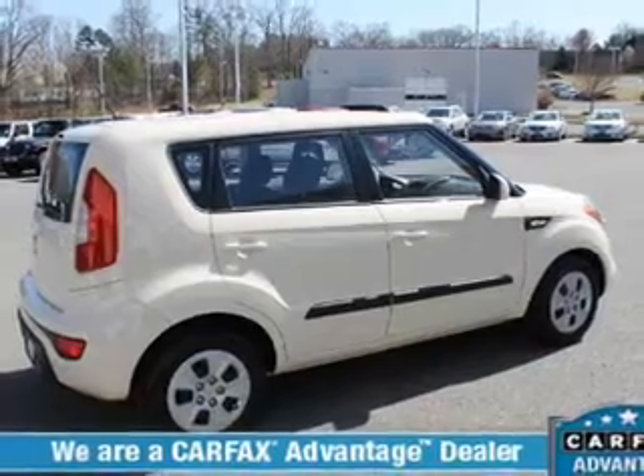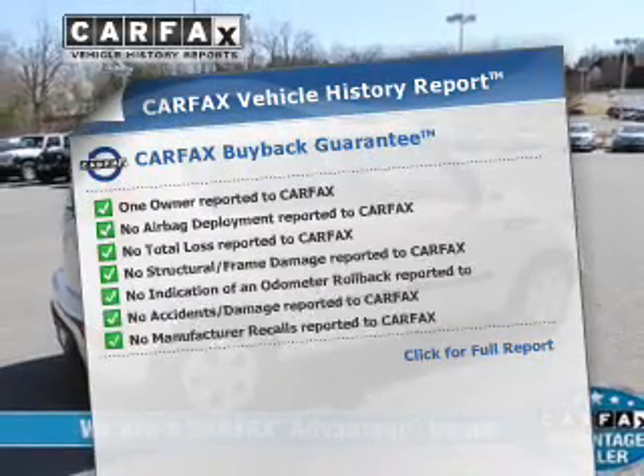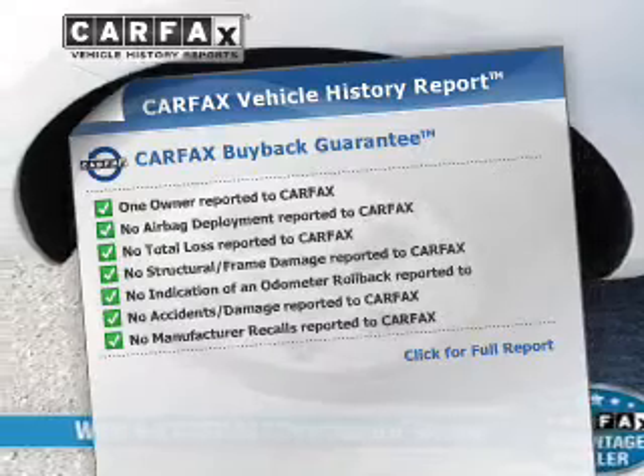Pamper yourself with memory settings. An included Carfax vehicle history report allows you to purchase with confidence and the knowledge that your buy was a smart choice.